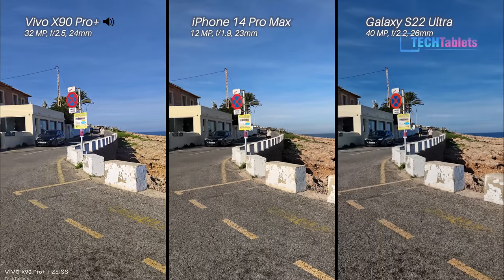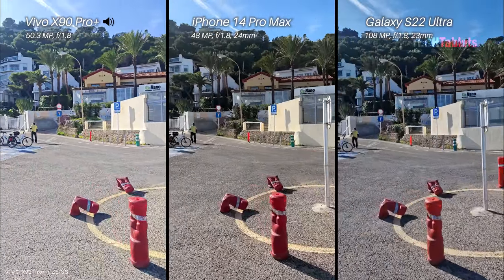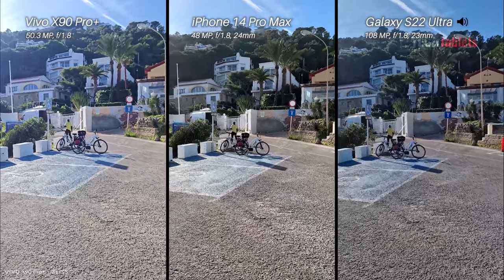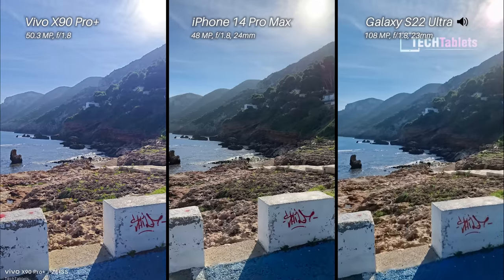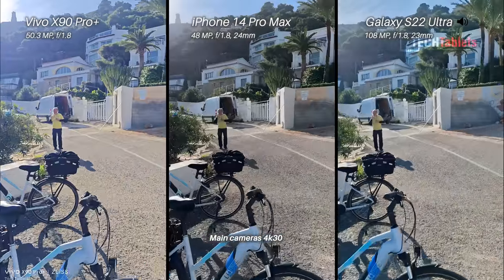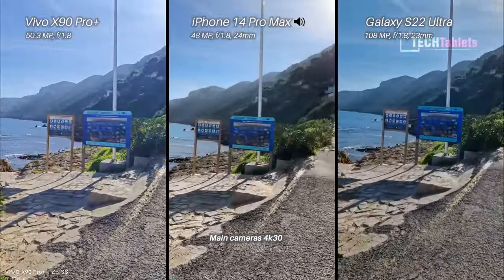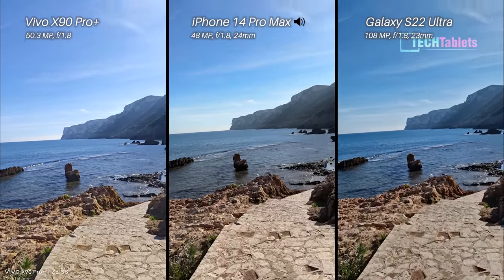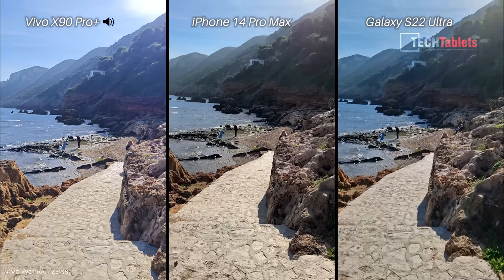4K 30 frames per second with our main cameras here — we have 50 megapixels on a one-inch sensor versus 108 megapixels and then 48 megapixels with the iPhone. Stabilization across all three of them is both optical and electronic, and of course I am swapping over those audio sources. I'm just going to jog down these stairs here and see which one of these is the steadiest with that electronic and optical image stabilization.